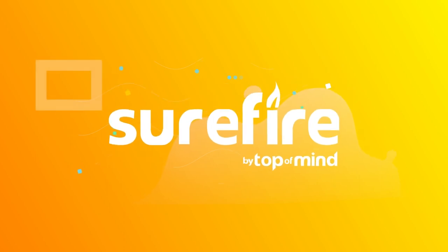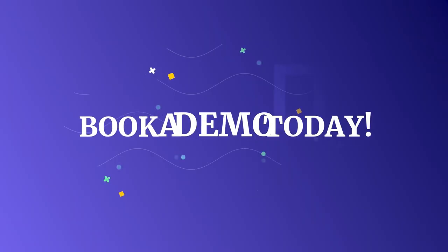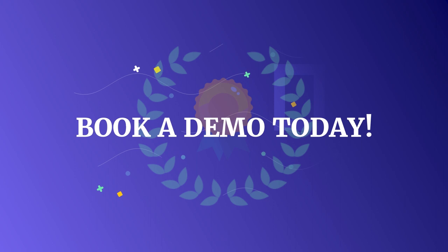Embrace creative freedom with customer marketing and engagement with Surefire's award-winning creative content, so you can stay top of mind with your prospective leads. Book a demo today to see why Surefire is the leading mortgage marketing software provider.